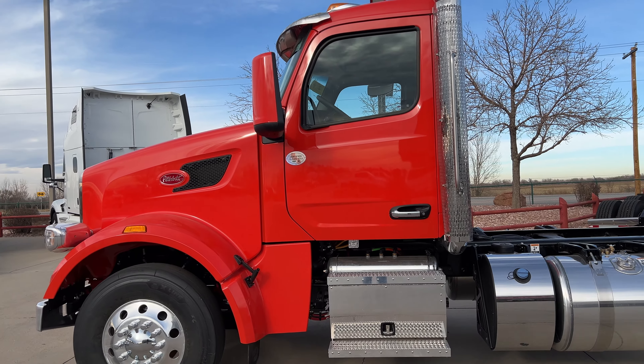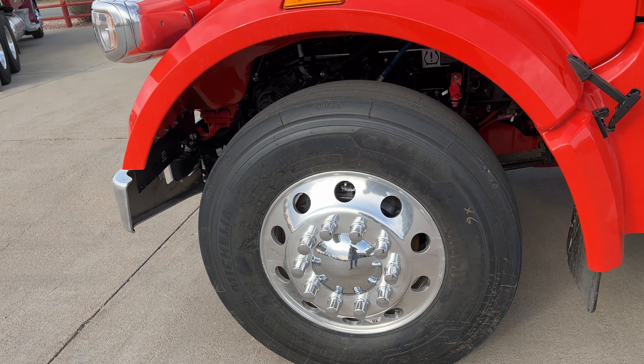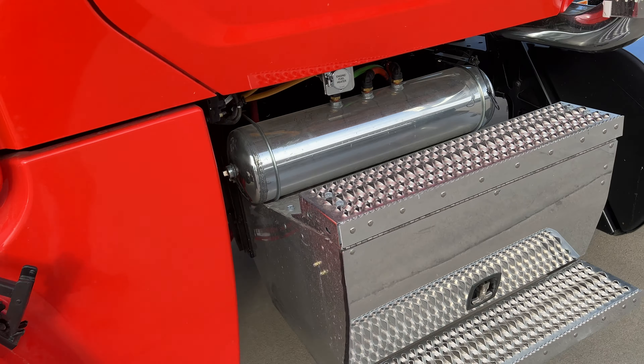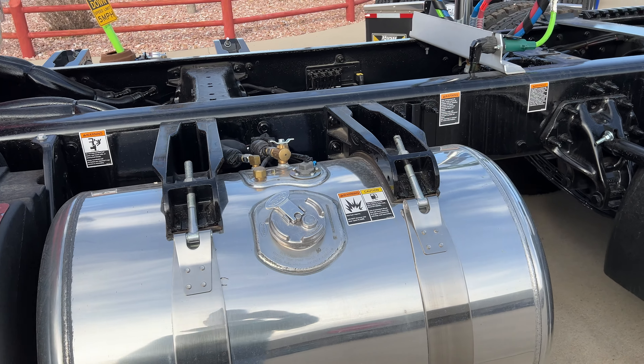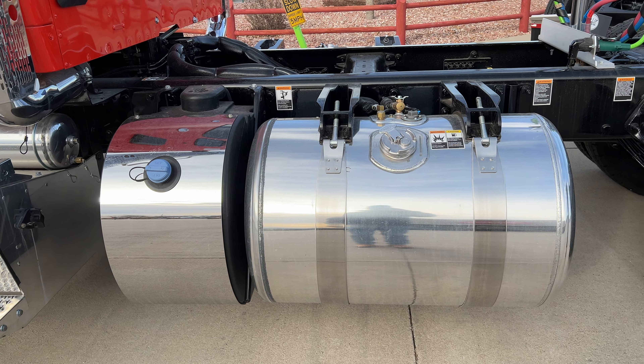Stainless steel visor. We added the hubcaps, nut covers, and the Michelins up front — 11R 225s. Polished tank. Haven't had a chance to get this one washed up yet. 80 gallon tank on this side, medium DEF tank.